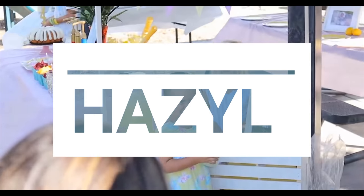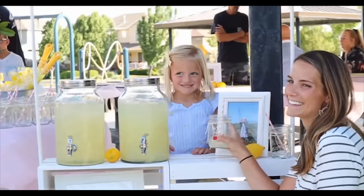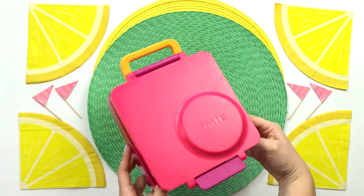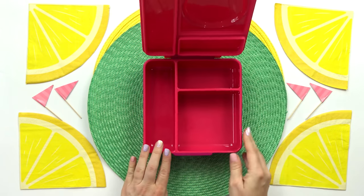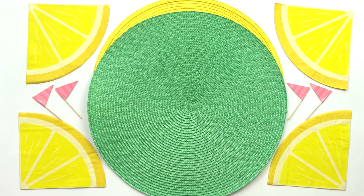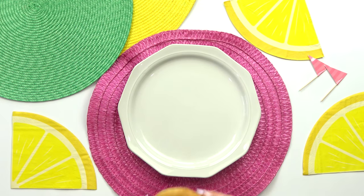And without further ado, let's get on to their lunches. This week, I'm kicking things off by making Hazel's lunch first. She is the youngest member of the Bingham family, and she recently turned four at an adorable lemonade-themed party. So for her lunch today, the actual theme is going to be all about circles. I'm gonna put as many circle-shaped foods in here as I can, starting with the main course.